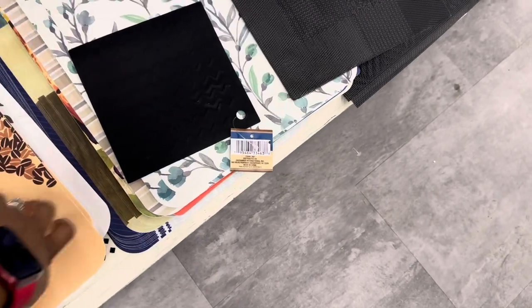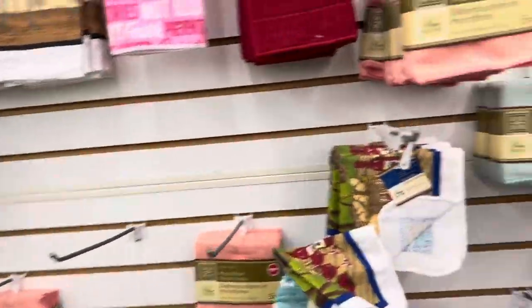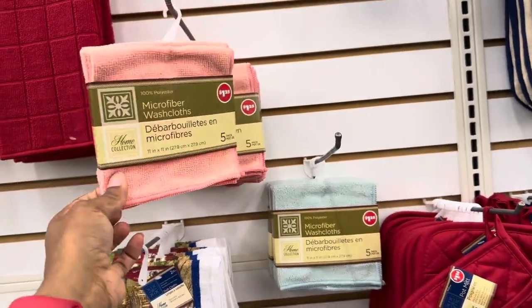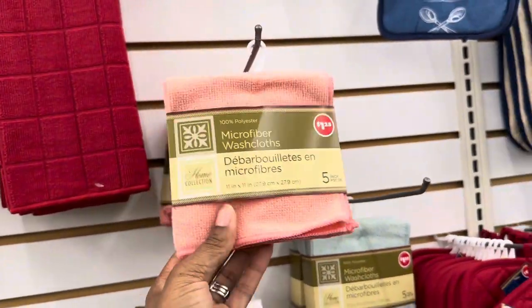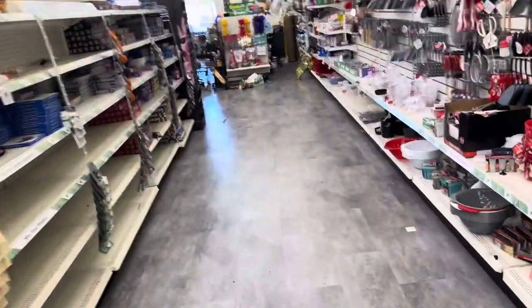Honestly, I came to this Dollar Tree thinking they would have a bunch of stuff and I was wrong. That's what happens when you go to a new Dollar Tree — you don't get the stuff you really want. But that is the end of my video. I did find what I was looking for: the dish detergent and the soap. They didn't really have too much else in there.